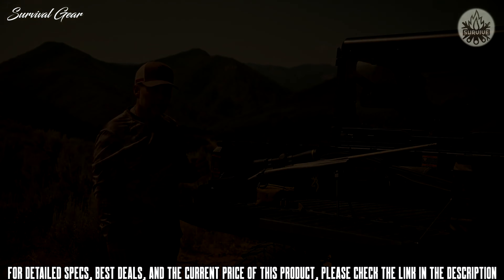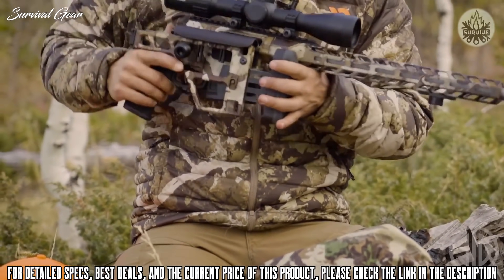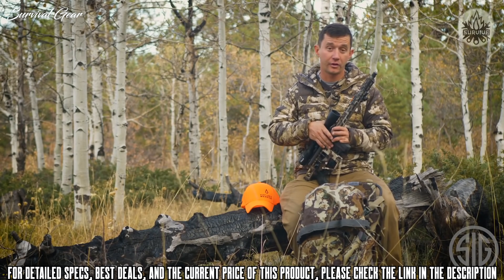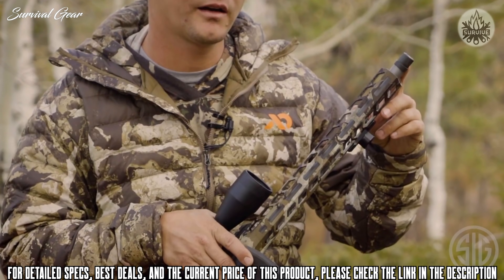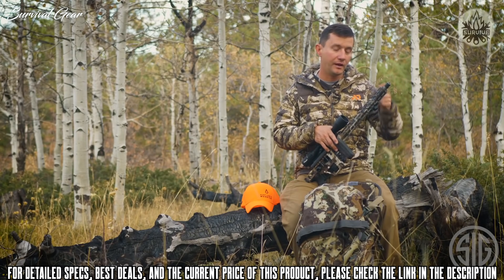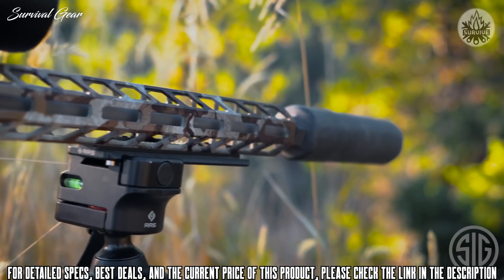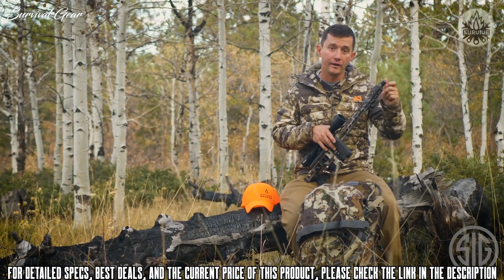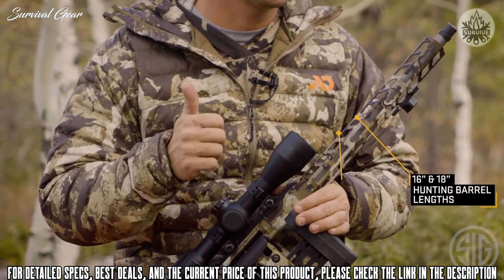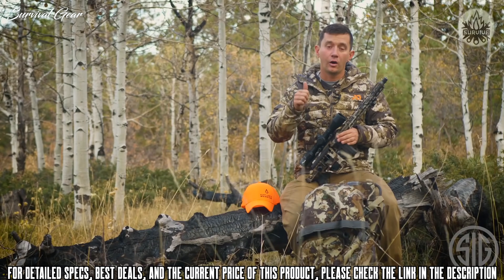I'm super excited to introduce the latest innovation from SIG — the first bolt-action rifle, the Cross. Starting at the end, we have a taper lock on the stainless steel match-grade barrel that allows any SIG suppressor to mate directly to the barrel. However, if you already have a suppressor, we include a taper lock adapter so any suppressor will mount right on the end. The barrel is available in 16 and 24 inch lengths.